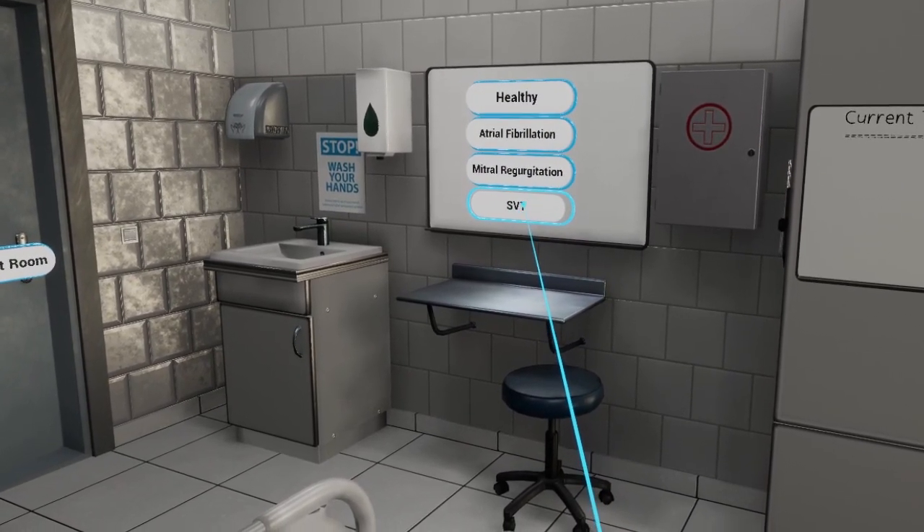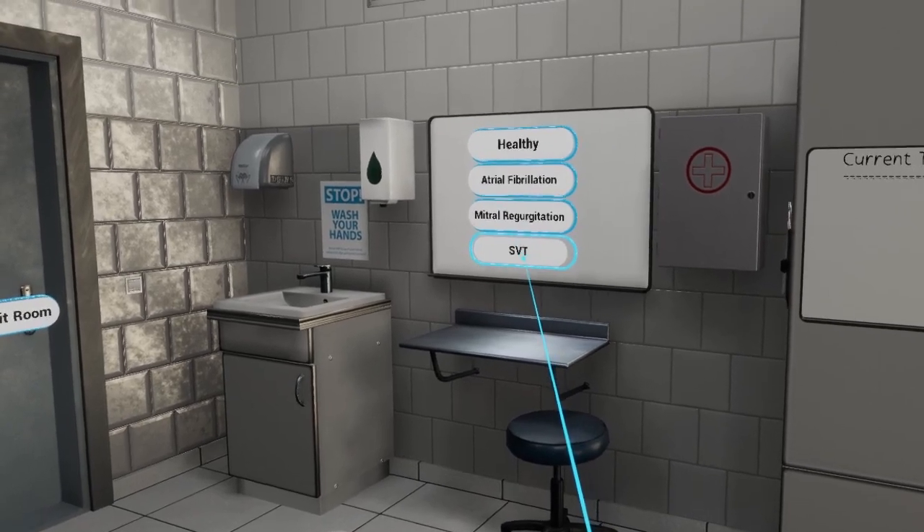Cardio assessment conditions include: atrial fibrillation (AF), supraventricular tachycardia (SVT), and mitral regurgitation.